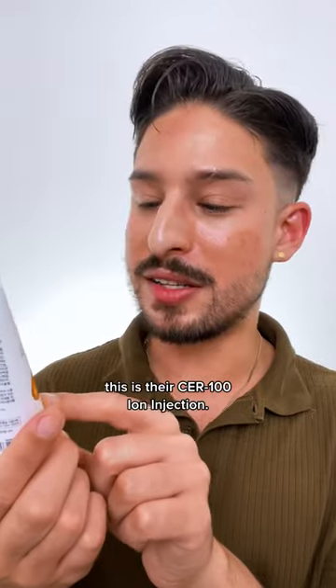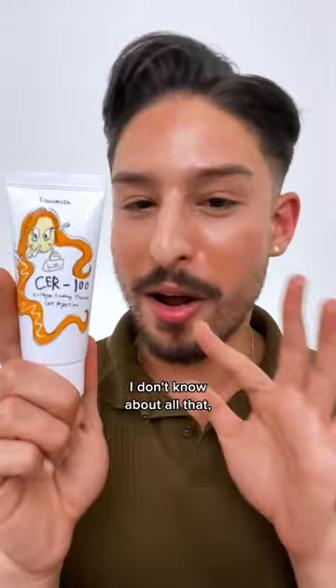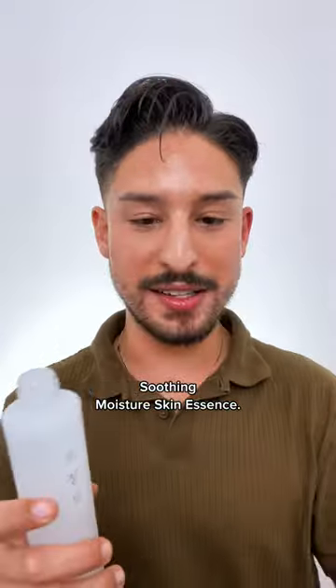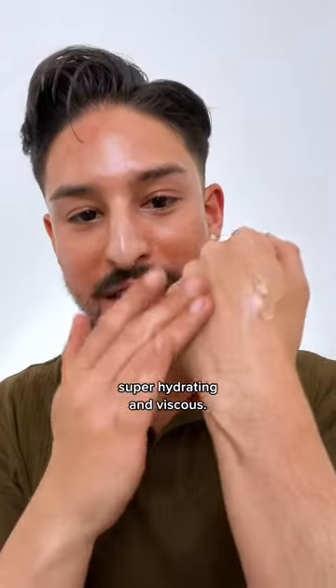For hair, from Elizavecca, this is their Serum 100 Ion Injection. People say this is a dupe for K18 — I don't know about all that, but definitely worth trying out. For newness, the products that left me gagged: this is from Jensang, their Soothing Moisture Skin Essence. This is literally glass skin in a bottle — super hydrating and viscous.